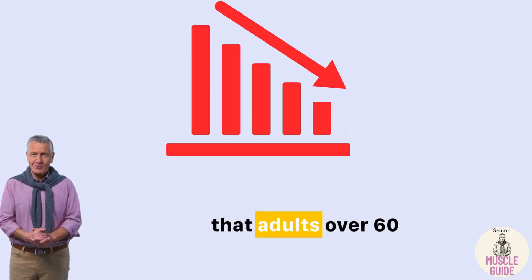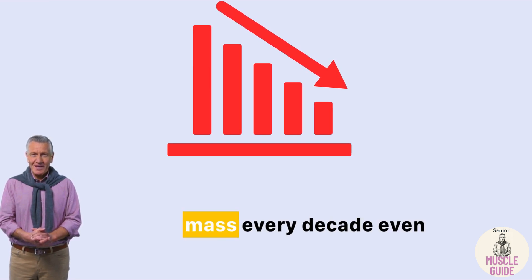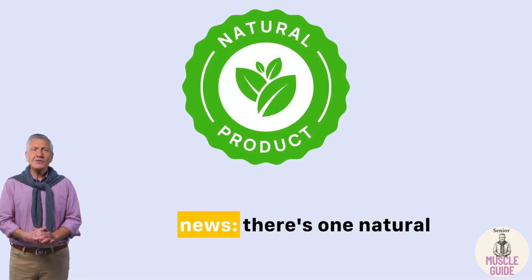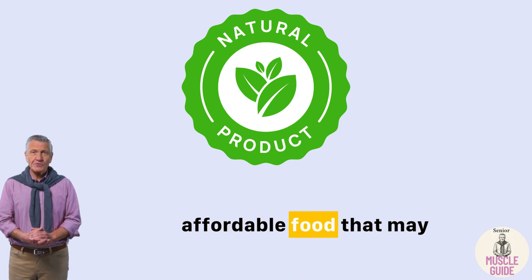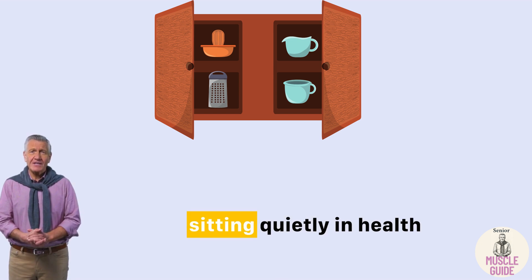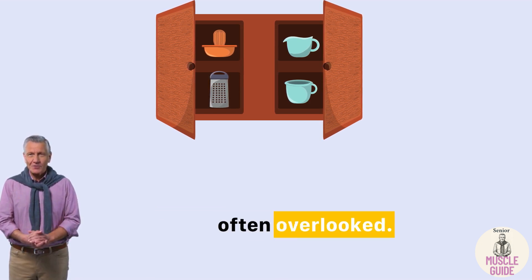In fact, studies show that adults over 60 lose up to 8% of their muscle mass every decade, even if they stay active. But here's the good news: there's one natural, affordable food that may help you slow this process down, or even reverse it — and it's sitting quietly in health stores and kitchen cupboards, often overlooked.